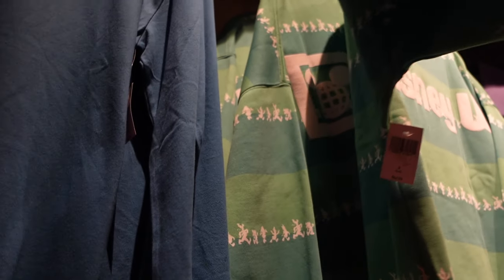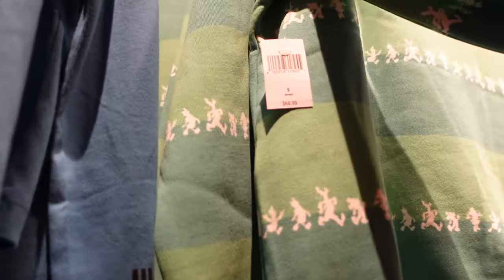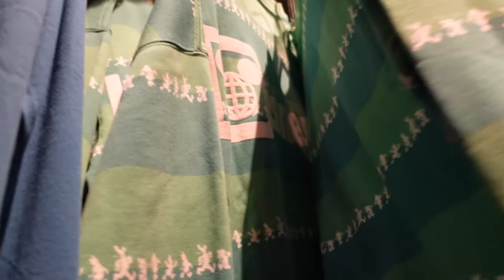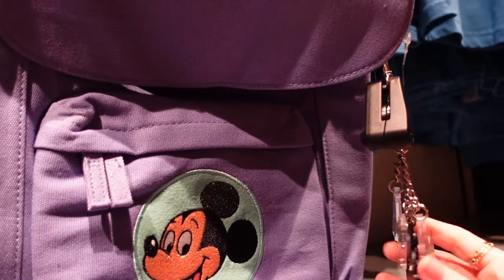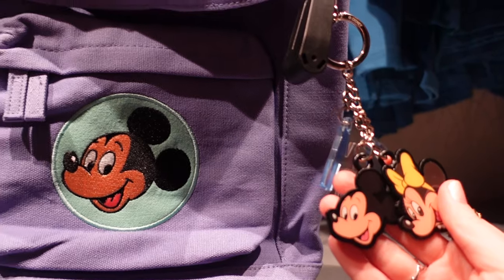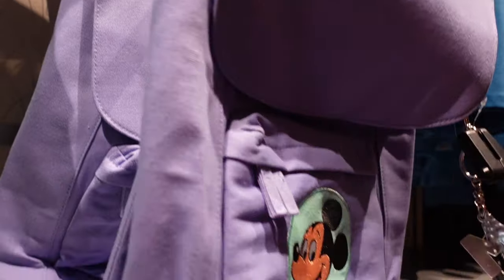This looks similar to a spirit jersey — $64.99, Walt Disney World. It's just a jumper but it resembles a spirit jersey. This backpack is so sweet — oh, there are M's! Mickey and Minnie! It's the most beautiful lilac colour as well — $44.99.